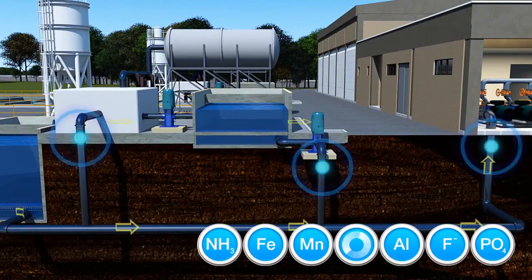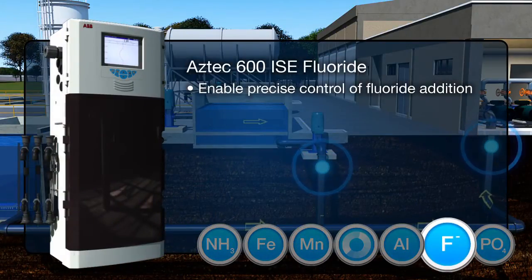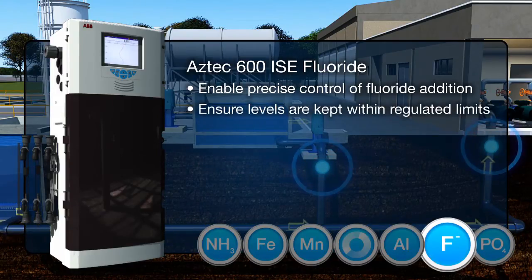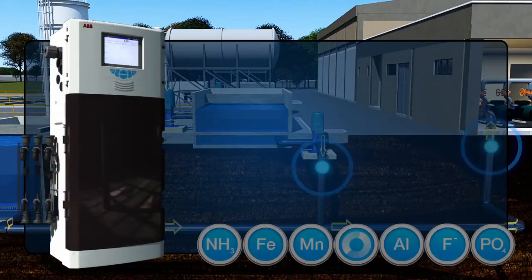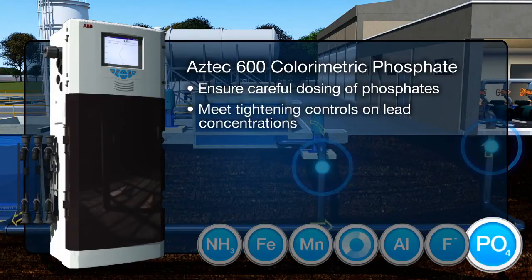Both the Aztec 600 ISE and colorimetric analyzers are used to accurately control the dosing of chemicals to drinking water. The Aztec 600 ISE fluoride enables precise control of fluoride addition for areas where fluoridation is used, ensuring levels are kept within tightly regulated limits. The Aztec 600 colorimetric phosphate analyzer is employed to ensure careful dosing of phosphates to help meet tightening controls on lead concentrations in drinking water.